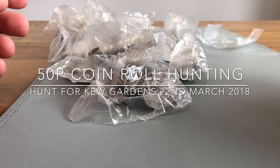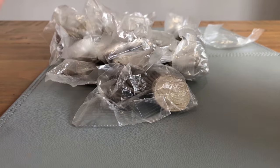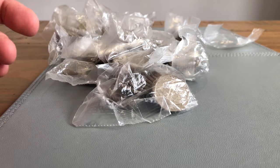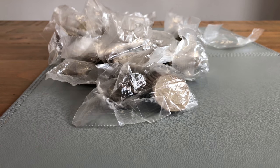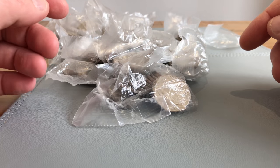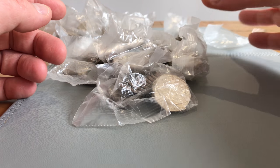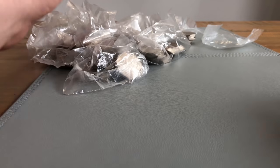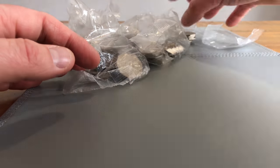Hey guys, welcome back. We've got the rest of the money from the last video - I think it's £150. As you can see it's a bit lighter, this is a daytime video, so we're missing the beer. Not that bad just yet without the drink.